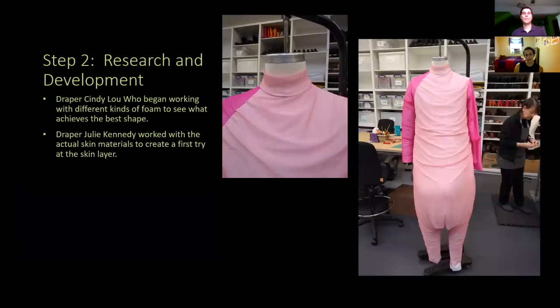Cindy Lou did the padding and Julie Kennedy, our other draper, took on all the skin layers. You can see she tried two different things with the sleeves: the one on the left has a raglan sleeve, which means it doesn't set into an armhole, and the one on the right is a normal set-in sleeve like you see on a regular shirt. It gave us different ways to control the swagging of the fabrics.